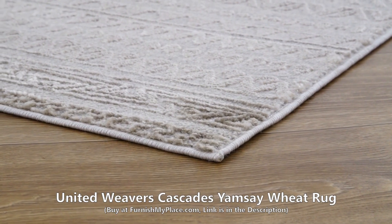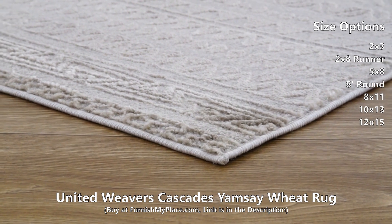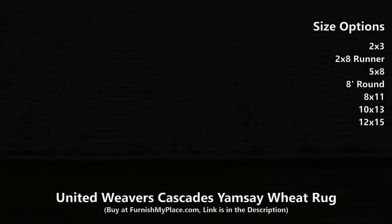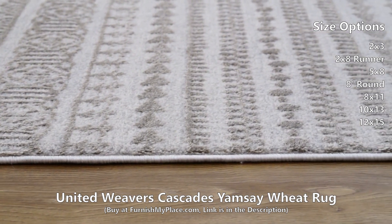United Weavers Cascades Yamsay Wheat Rug, available at FurnishMyPlace.com. An alluring blend of bohemian and southwest patterns, this gorgeous area rug is perfect for anyone looking to add a subtly unique touch to their room.